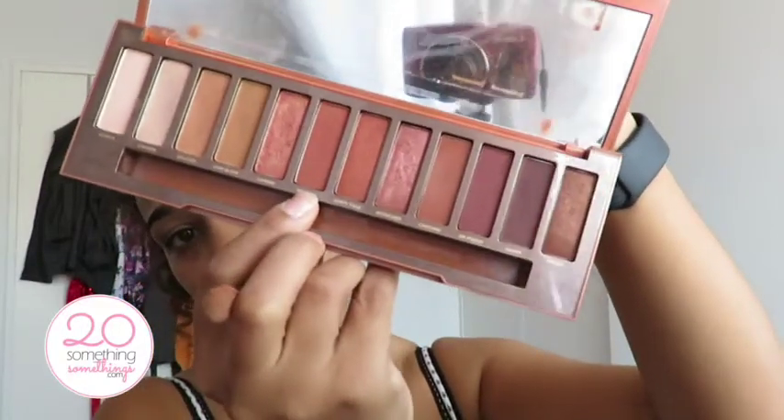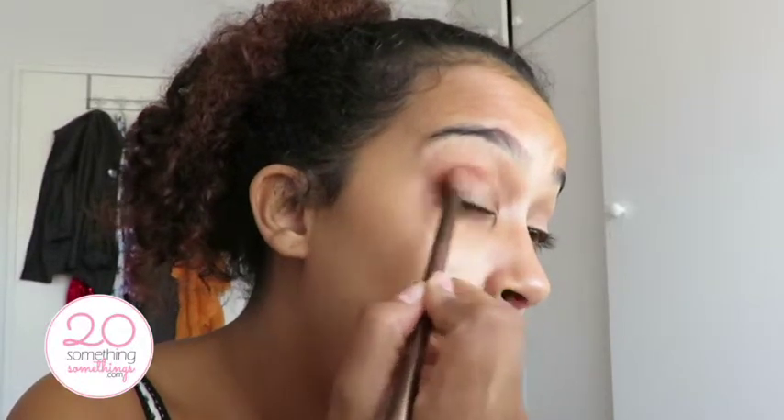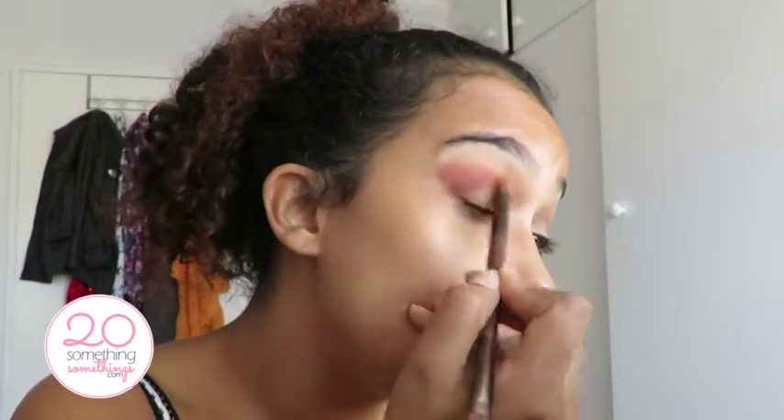So I'm gonna go in with my Urban Decay Naked Heat as my first color, and I'm gonna go in with the color He Devil — that one over there. I'm just gonna grab a lot of that and just put that on my eye. I love this palette guys, this is one of my favorite palettes in the world.